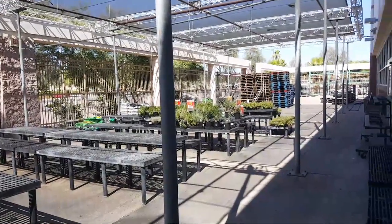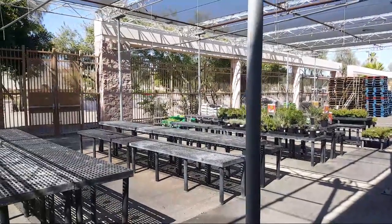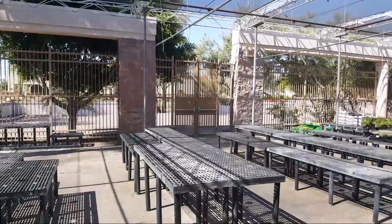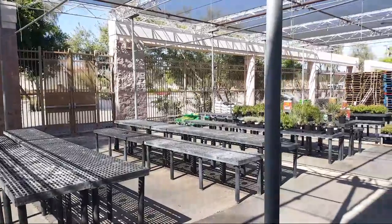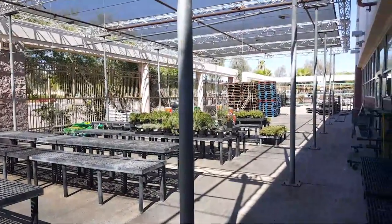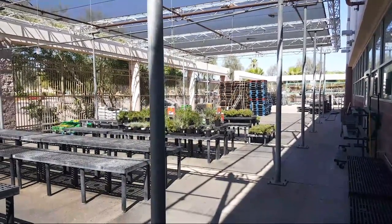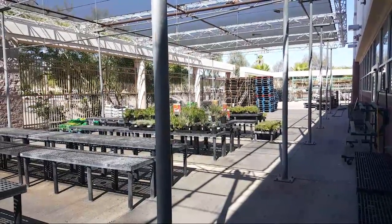I'm out in the garden center right now. I figured I'd start the stream out here because it looks a lot different than it did when I did the video. It was kind of a mess out here. I kind of walked around the store a little bit and a lot of the things I pointed out in the video were no longer that way. The garden center is not nearly as much of a mess, and the really old POS systems that were in the inside part of the garden center — those are gone now.